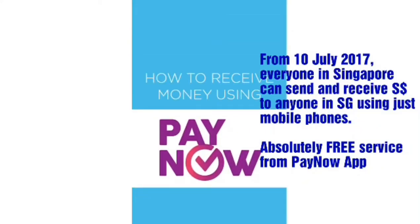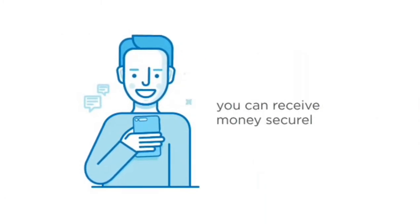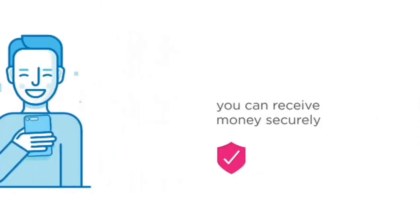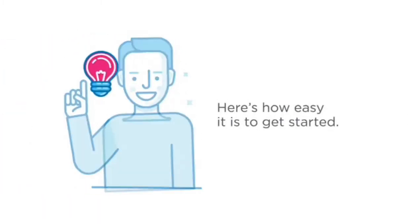How to receive money using PayNow. With PayNow, you can receive money securely using a mobile number. Here's how easy it is to get started.